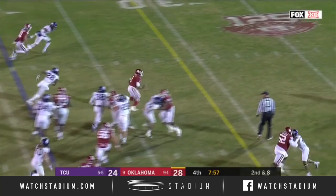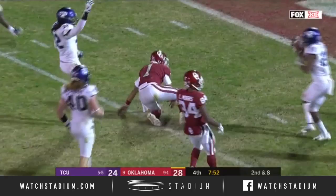Hurts cuts it upfield, got a first down, makes a man miss — breaking ankles and setting up first and goal.